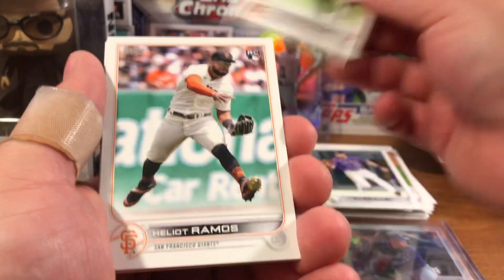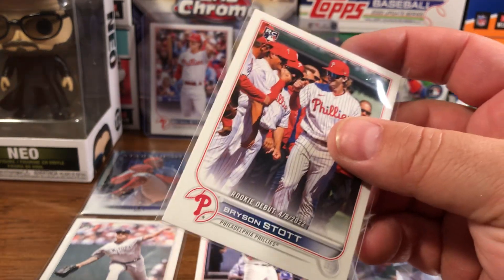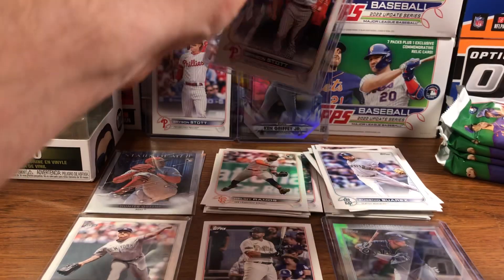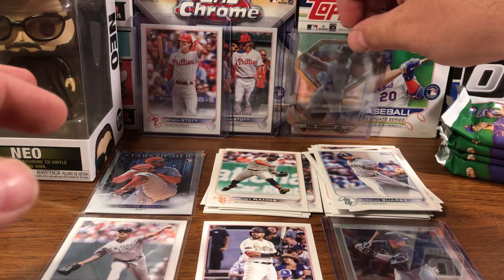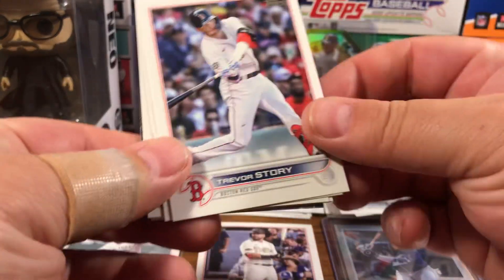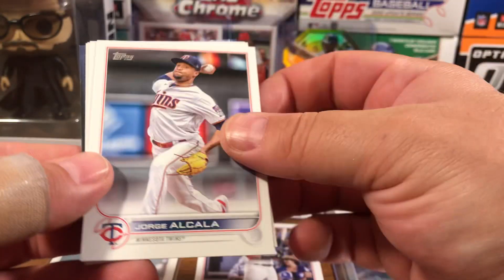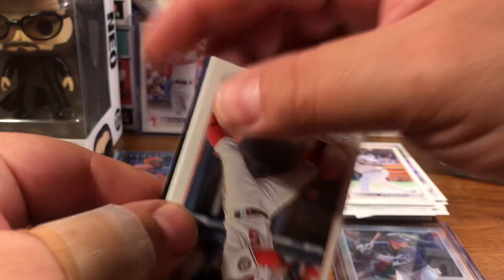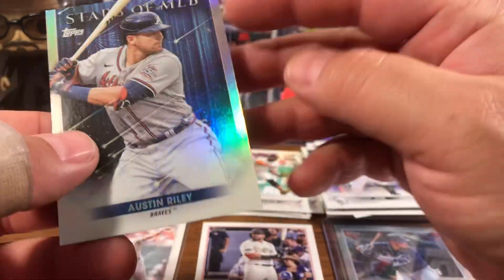Dustin May, Sam Hilliard, Rougned Odor, Harlett Ramos rookie, Eugenio Suarez, Bryson Stott again — if I'm correct in saying he's one of the rookies to hit, comment below and verify that for me. Trevor Story, Matt Beattie, Alcala, Pineda, Connor Joe, and an Austin Riley Stars of MLB. Got four packs left.